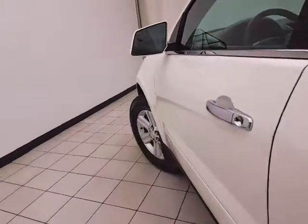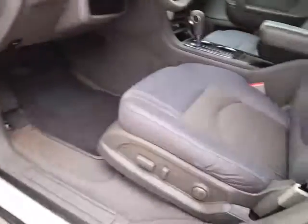This LT has keyless entry with remote start, power windows, locks, and mirrors, power driver's seat, along with a tilt-down telescopic steering wheel to put you in that perfect driving position.